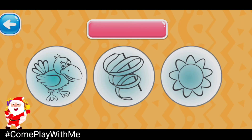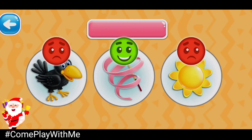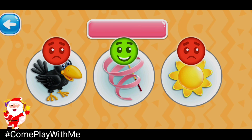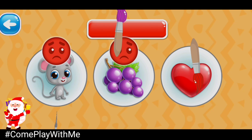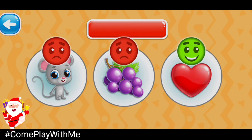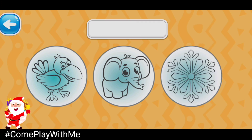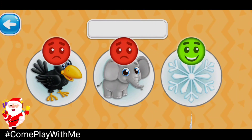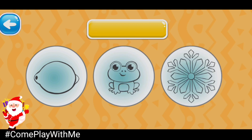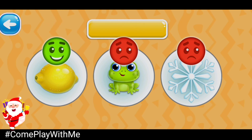Choose the pink picture. You're doing a great job! Pink ribbon. Choose the red picture. Done! Red heart. Choose the white picture. You did it! White snowflake. Choose the yellow picture. Yellow lemon.